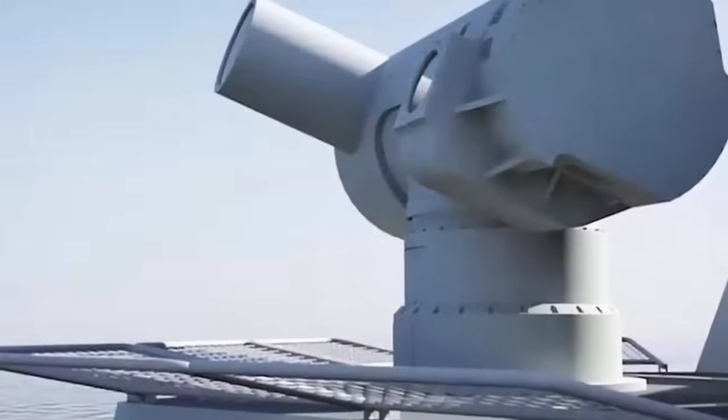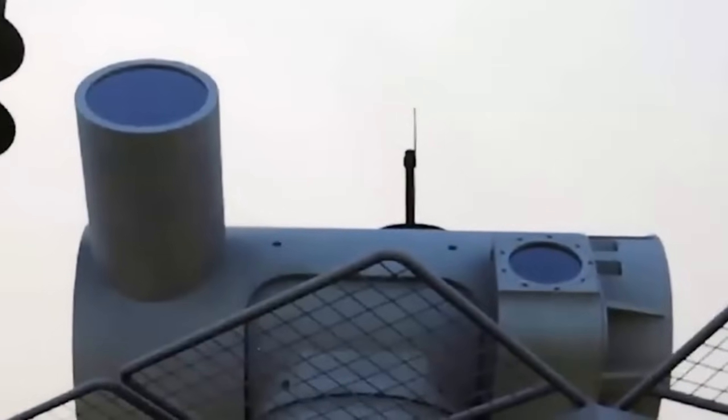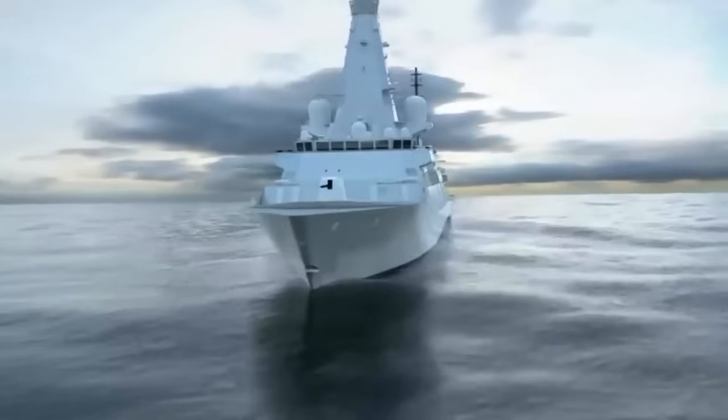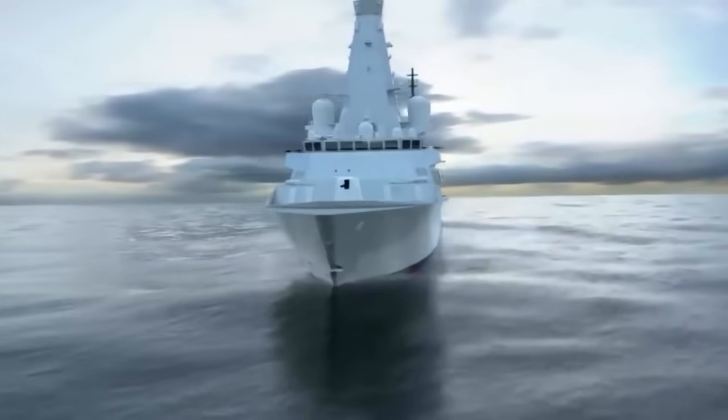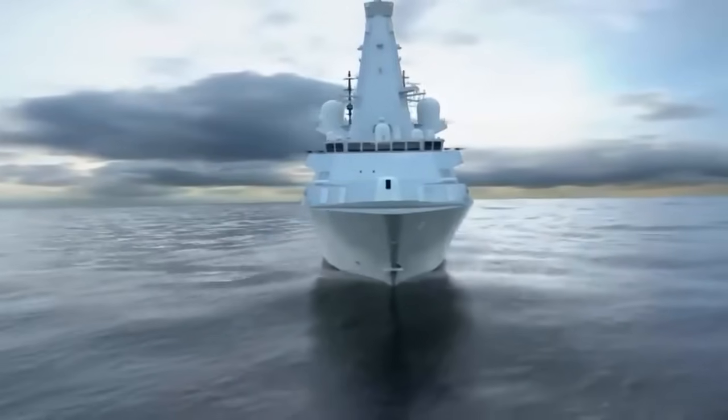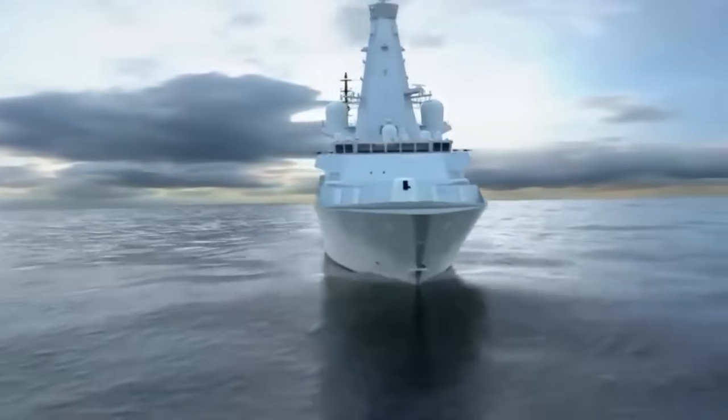The Royal Navy's version of the Global Combat Ship, referred to as the Type 26 frigate, will, like the Type 23 frigate it replaces, have an acoustically quiet hull for anti-submarine warfare, fitted with an Ultra Electronics Type 2150 next-generation bow sonar and a powerful Sonar 2087 towed array.